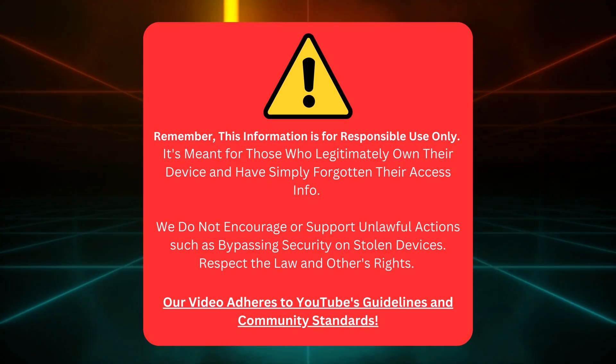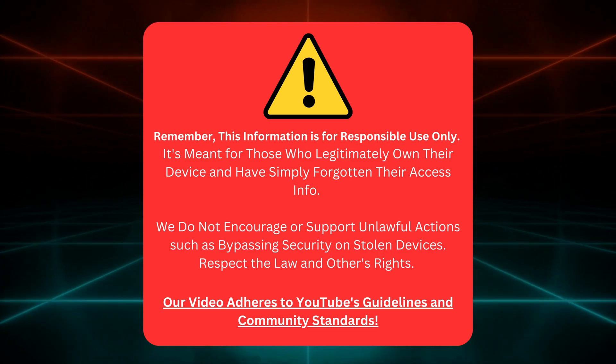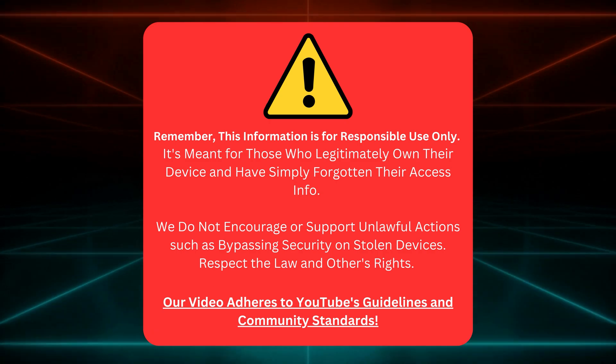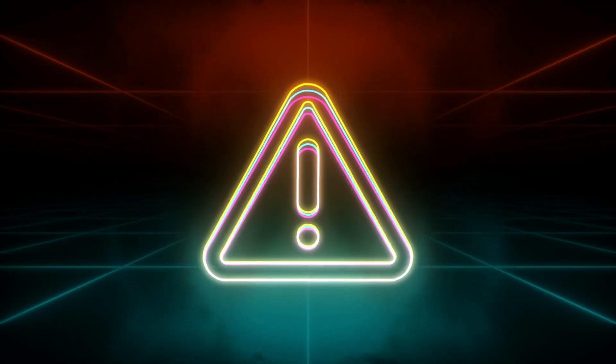Disclaimer: keep in mind this info is for rightful owners who've forgotten their login details. We don't support illegal activities like hacking stolen devices. Stay lawful and respect others. Our video follows YouTube's rules. Now let's get started.